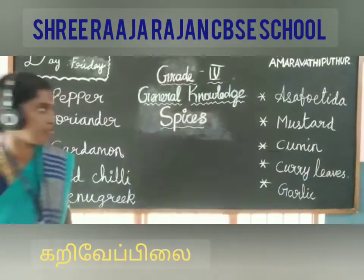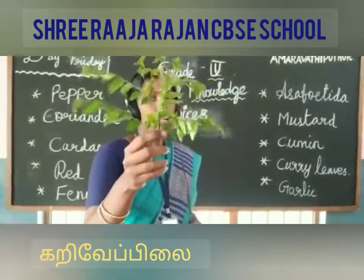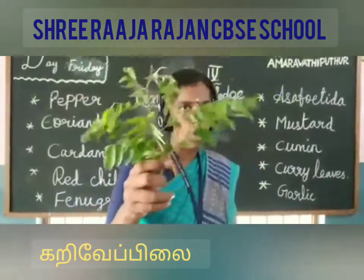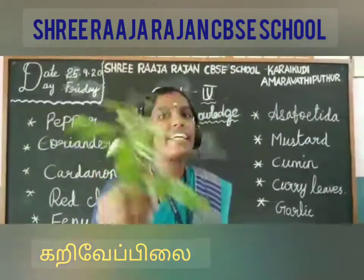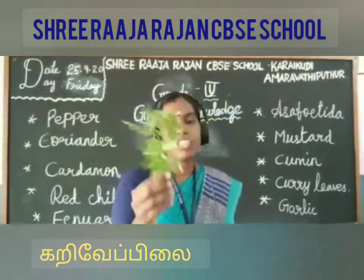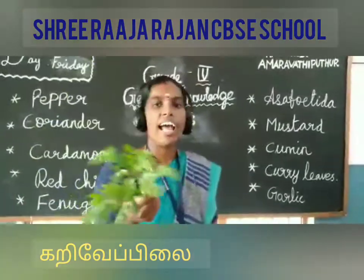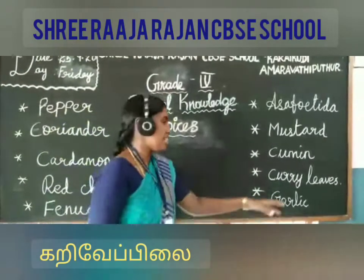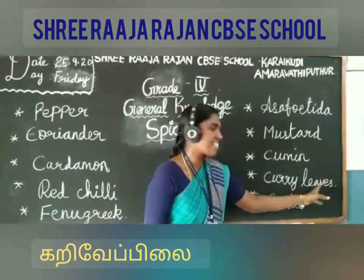Next one is curry leaves. We all know about curry leaves. In Tamil, we call it as karuveppilai. It is a tropical to sub-tropical tree which is native to India. Leaves are mainly used in dishes, as well as in other neighboring countries. The spelling of curry leaves is C-U-R-R-Y-L-E-A-V-E-S.